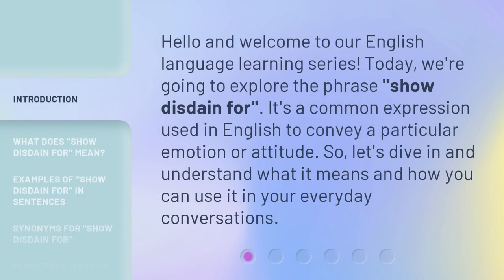Hello and welcome to our English language learning series. Today, we're going to explore the phrase 'show disdain for.' It's a common expression used in English to convey a particular emotion or attitude. Let's dive in and understand what it means and how you can use it in your everyday conversations.